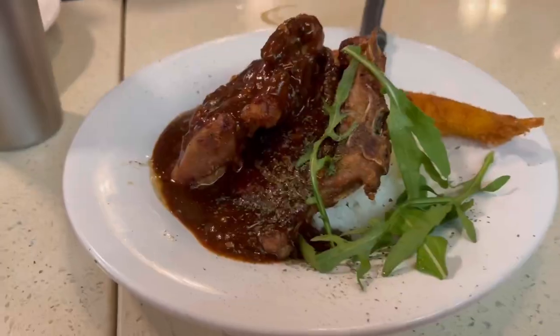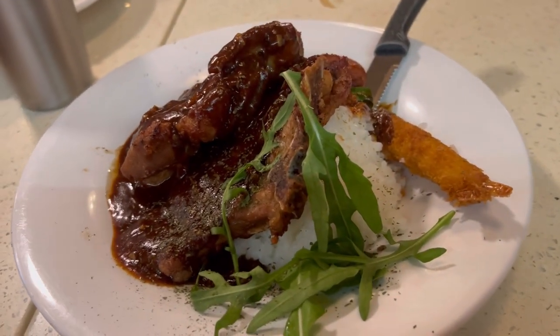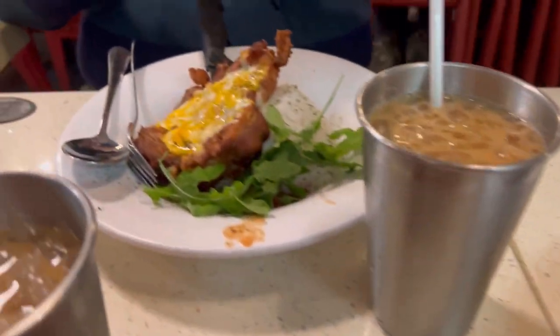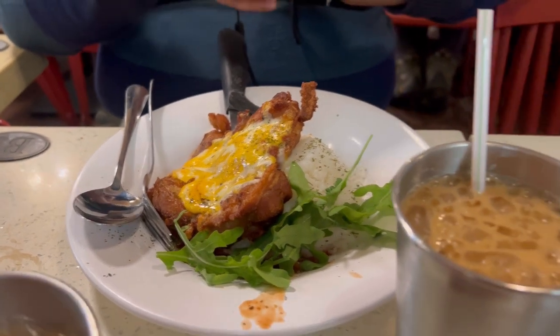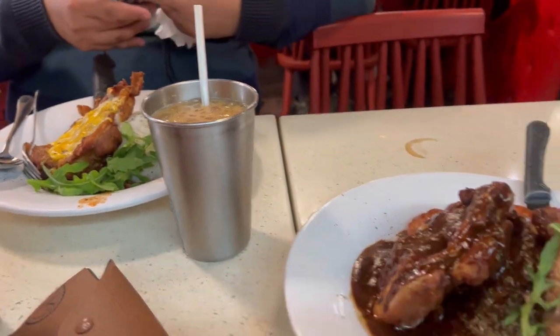It's a mixture of Asian and Western cuisine. My food is steak with rice, which costs $52, and my brother has chicken with rice as well, about $50. Plus we have milk tea at $22 each. So we only paid 101 Hong Kong dollars for our meals.